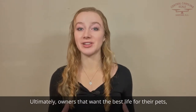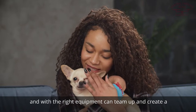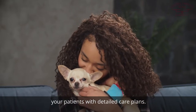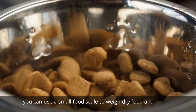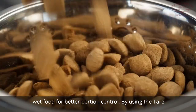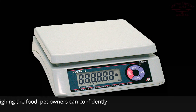Ultimately, owners that want the best life for their pets and with the right equipment can team up and create a better quality of life for your patients with detailed care plans. If dieting is recommended as part of the pet's care plan, you can use a small food scale to weigh dry food and wet food for better portion control. By using the tare function to remove the weight of the bowl or container prior to weighing the food, pet owners can confidently feed their pets the correct portions.